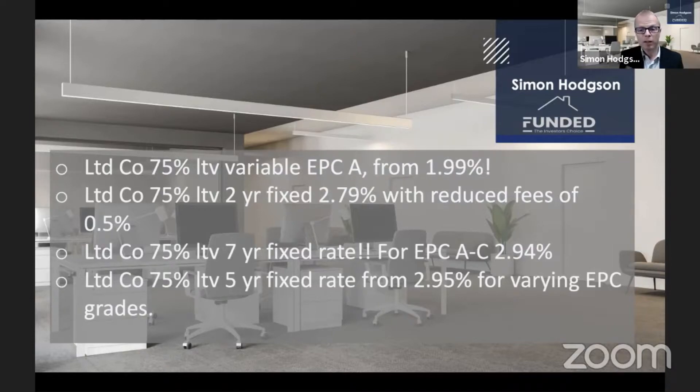The cheapest in the marketplace is this particular one here at 1.99 — it's a discounted variable. Please do bear in mind that there are starting to become murmurs that interest rates could change upwards at some point in the near future. So a discounted variable isn't necessarily the greatest, but it's a great product.